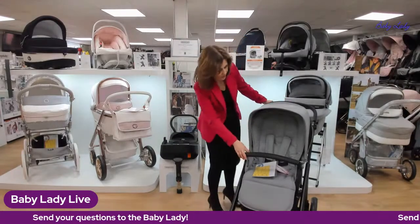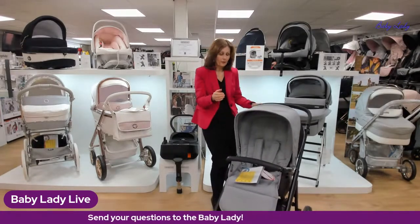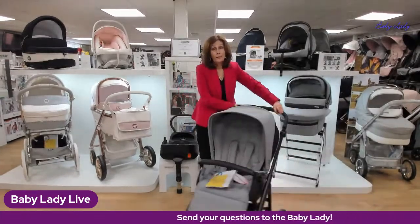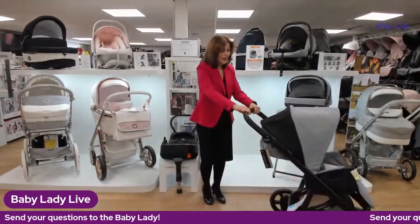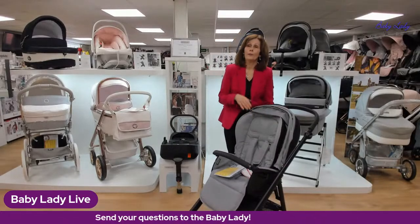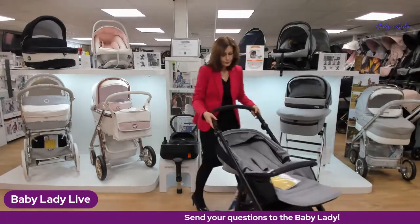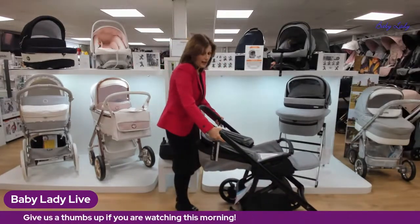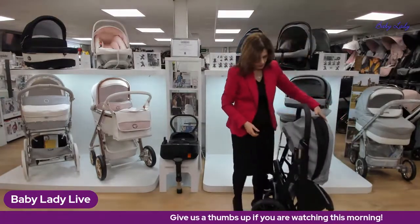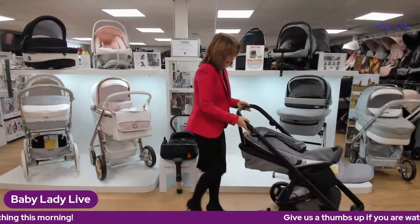The seat unit is also parent-facing — we can take it off and turn it around very easily using the two little catches on the side. Always put your brake on when doing this. It can face both parent-facing and forward-facing, and the upright seat position is really good for older babies who like to sit up. You can also fold this pushchair with the seat unit attached — pop it into a lay-flat position, flip the catches, and the chassis folds down.